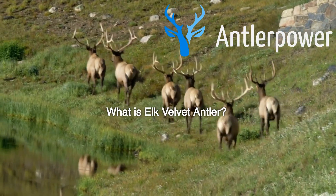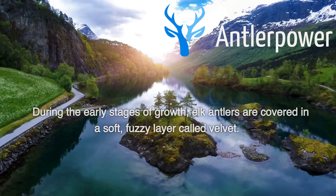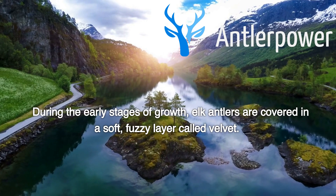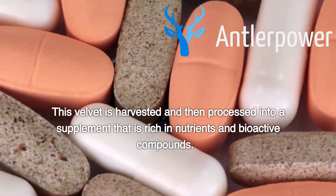What is Elk Velvet Antler? Elk Velvet Antler is a natural supplement that is derived from the antlers of male elk. During the early stages of growth, elk antlers are covered in a soft, fuzzy layer called velvet. This velvet is harvested and then processed into a supplement that is rich in nutrients and bioactive compounds.